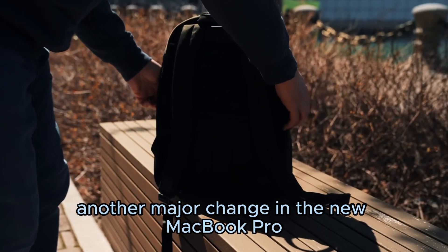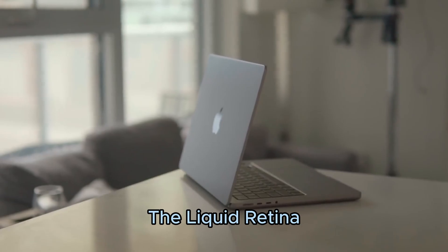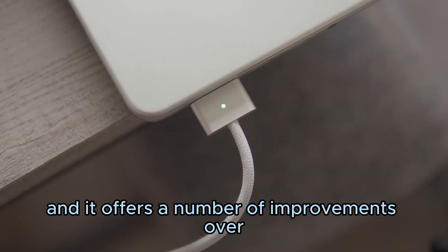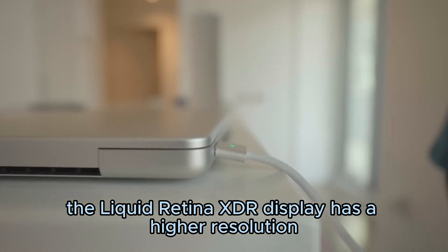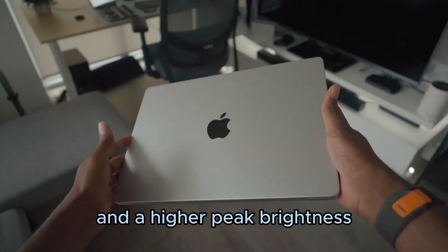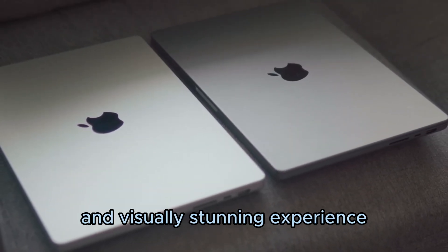Another major change in the new MacBook Pro M2 is the new Liquid Retina XDR display. The Liquid Retina XDR display is one of the best displays on the market, and it offers a number of improvements over the previous display. For example, it has a higher resolution, a wider color gamut, and a higher peak brightness. This means that the new MacBook Pro M2 offers a more immersive and visually stunning experience.